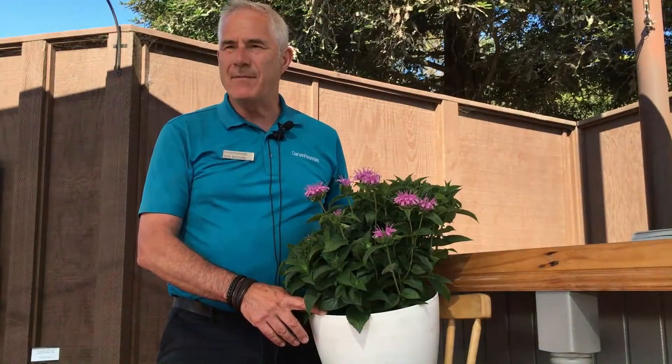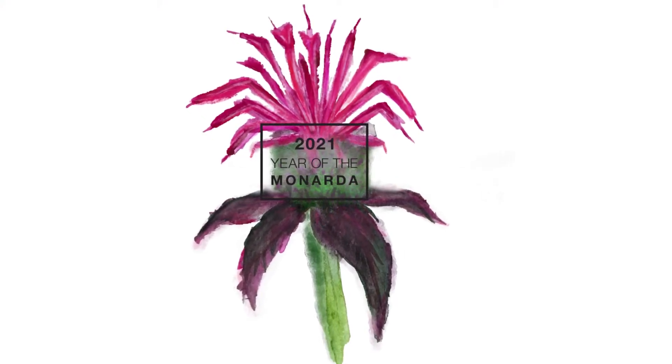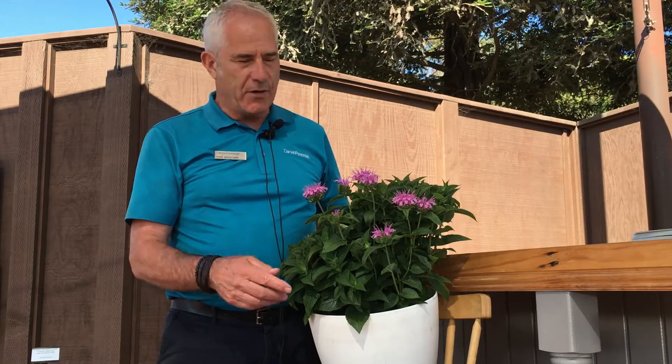Hello, my name is Carl Botchke. I'm the general manager of Darwin Perennials and this is a year in the Monarda. I want to share with you an exciting new series of Monarda that Darwin is bringing to the market that you will see in 2022. This is a sneak peek of what you should see at your garden centers in 2022.